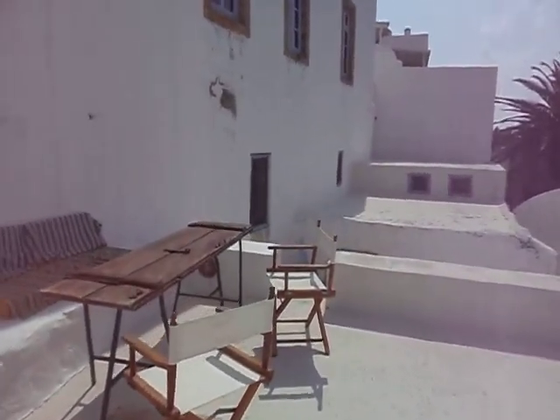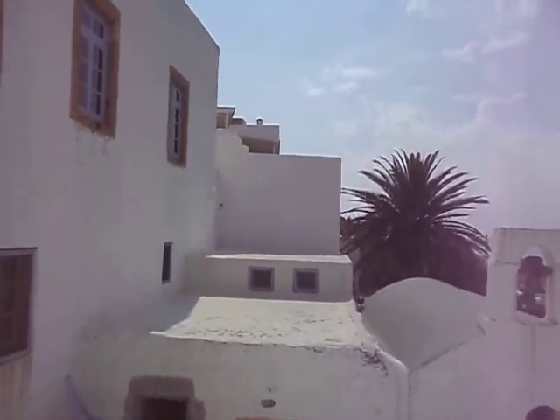There's a terrace, and there's the view.